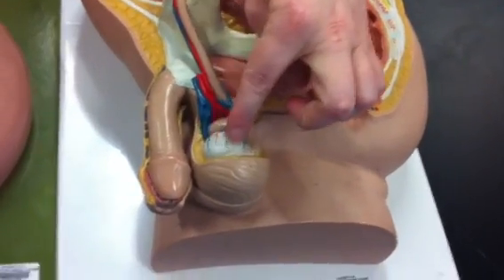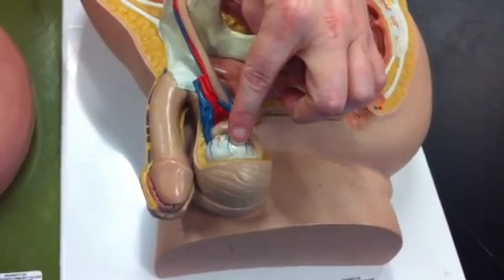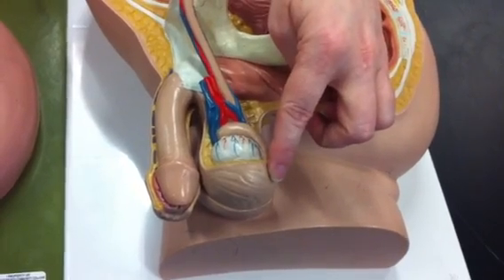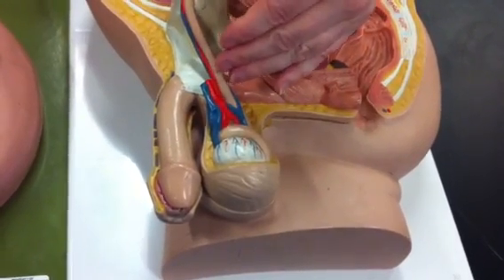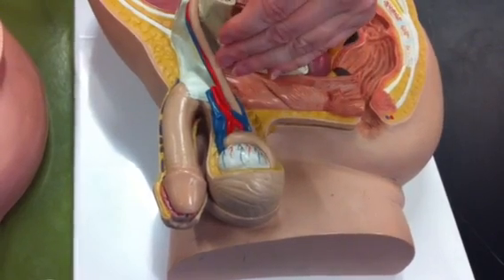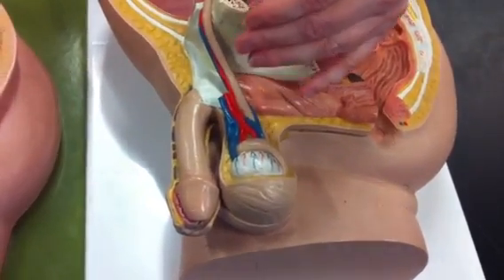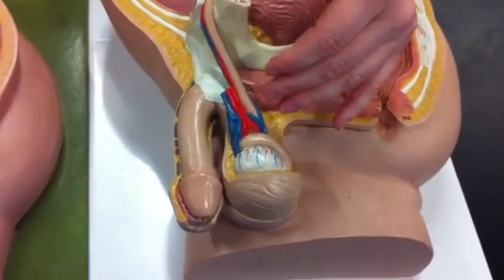This white area is actually the testes. Inside is where sperm is produced. By the muscles in the scrotum contracting when temperatures are cold, it gets the testes closer to the body, thus the sperm are not destroyed or become nonviable.